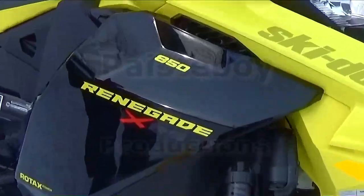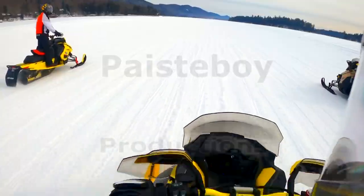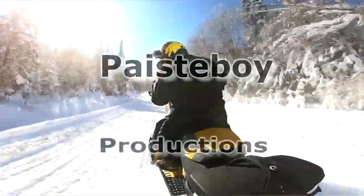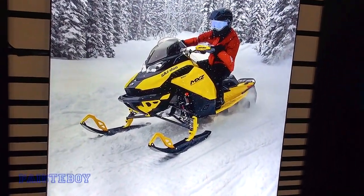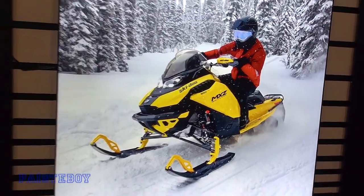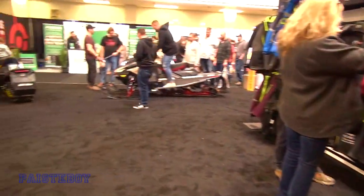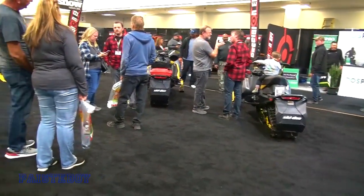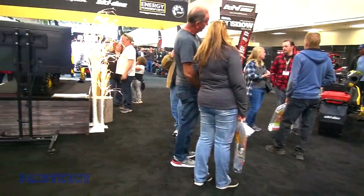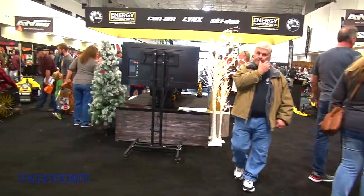Hey guys, Basie Boy here from the 2022 Toronto Snowmobile Show. Check it in, stick around. So here we are at the Toronto International Snowmobile Show, 2022.